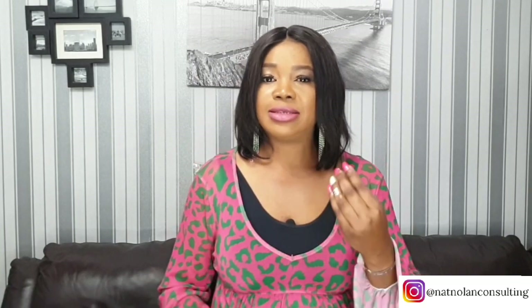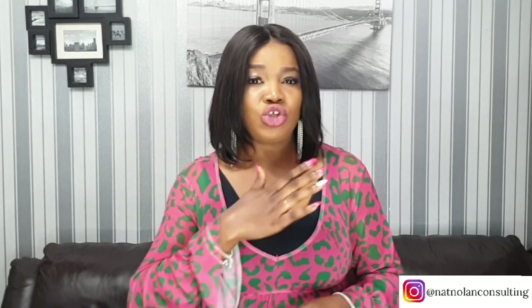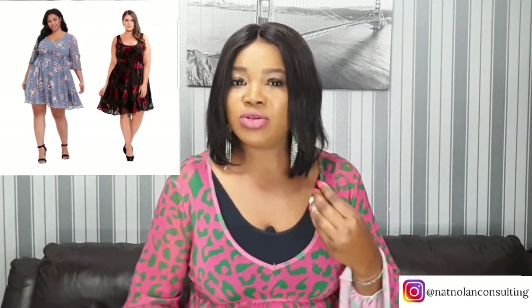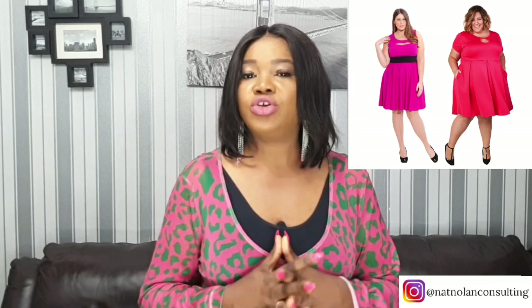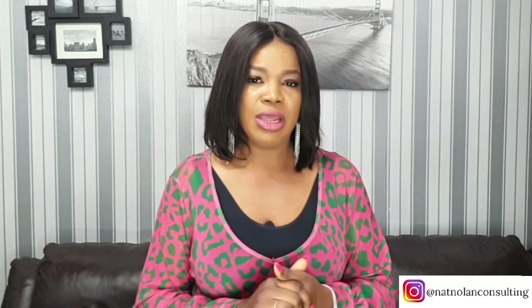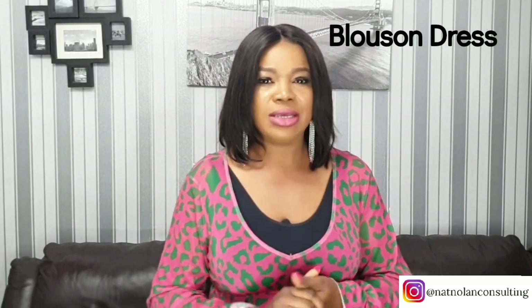Another dress that can do justice at hiding a tummy is a skater dress. This is a great choice to de-emphasize belly fat — the fitted top and waist help hold your curves in the right places while the flared A-line skirt hides your stomach area. Picking a skater dress that is pleated or textured can add even more dimension to the waist area and draw attention away from your belly.